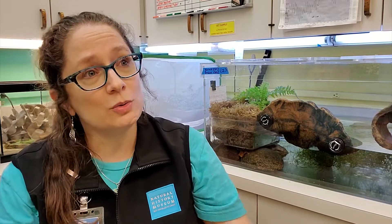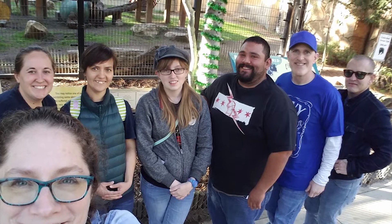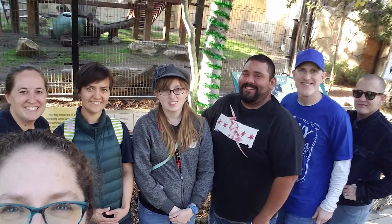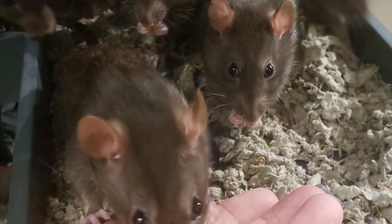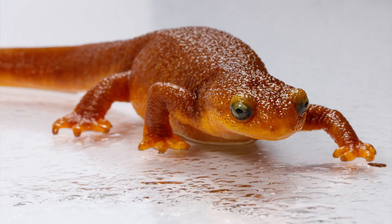We actually have two facets of the collection, but there are seven of us total. Some of the team works primarily with invertebrates, and some of the team works primarily with vertebrates. We have around 15 to 20 different vertebrate species that live here at the museum, and this can include the arroyo chub out of the pond, or in the nature lab it might be one of the 13 rats, or our southern pacific rattlesnake, California newts.